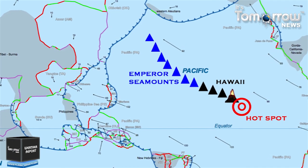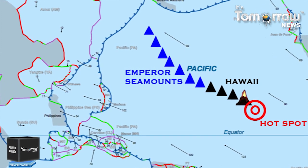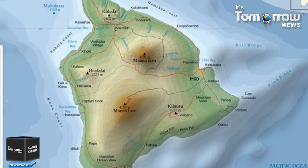Welcome to It's Tomorrow News and I am Hena Talati. The 15 volcanoes that make up the eight principal islands of Hawaii are the youngest in the chain of more than 129 volcanoes that stretch 5,800 kilometers across the North Pacific Ocean, called the Hawaiian-Emperor Seamount chain. These Hawaii volcanoes rise an average of 15,000 feet to reach sea level from their base. The Hawaiian-Emperor Seamount chain is remarkable for its length and its number of volcanoes.